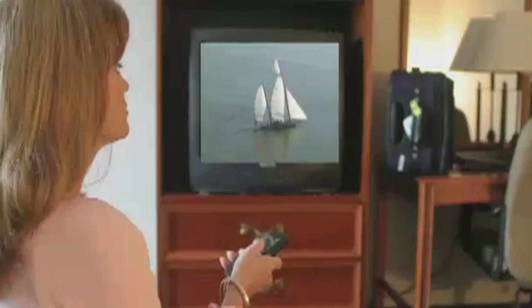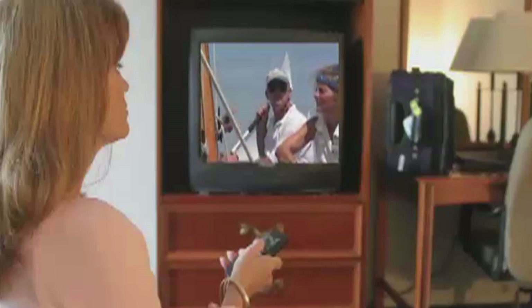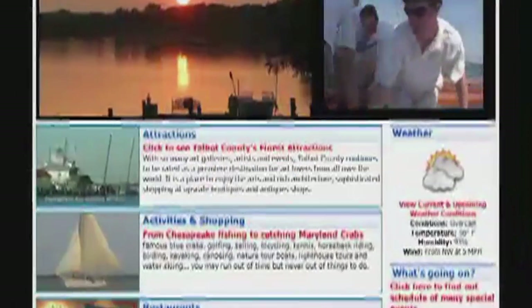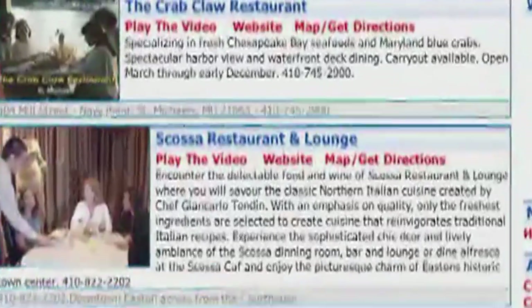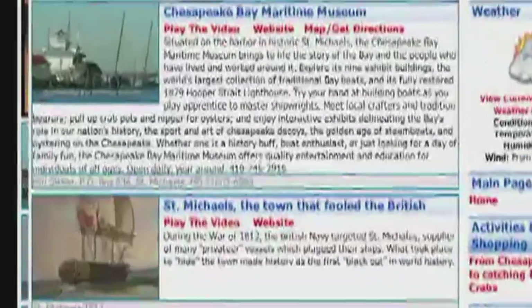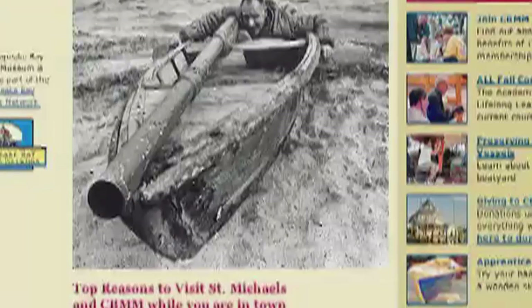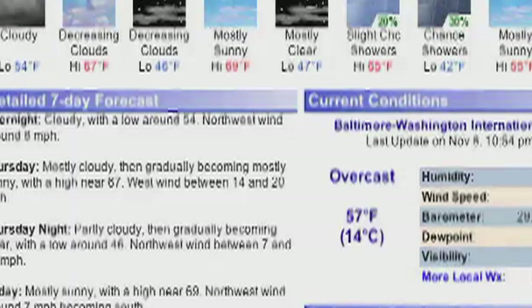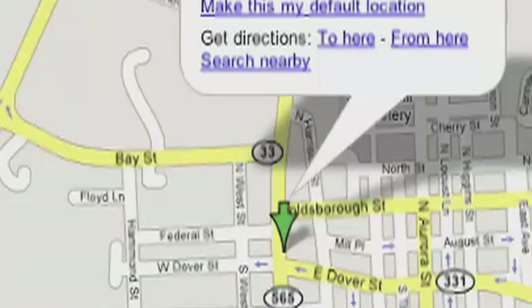You're watching Maryland's Eastern Shore Hotel Channel, part of the Visitor's TV network. For more information on anything you've seen on this program, visit our website, visitorstvnetwork.com, where you can view all of the video for this city as well as all other cities in our network, and link directly to attraction websites for restaurant menus, local weather forecast, calendar of events, and directions from your hotel.